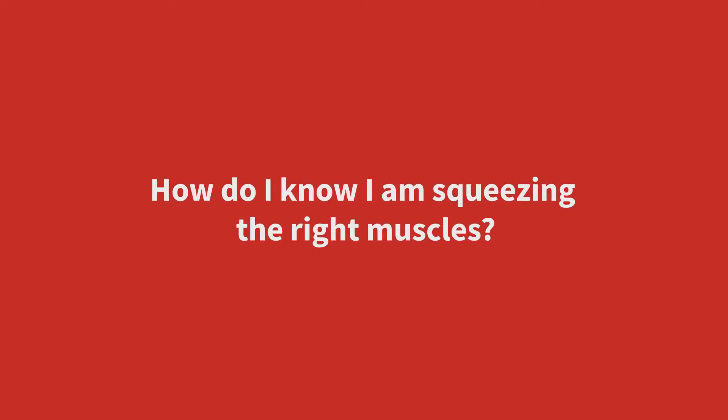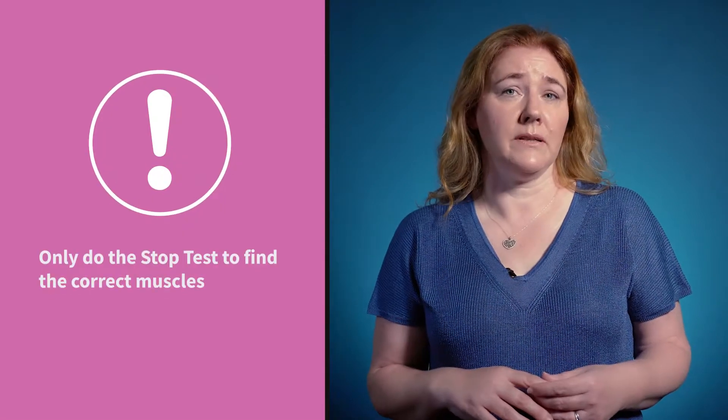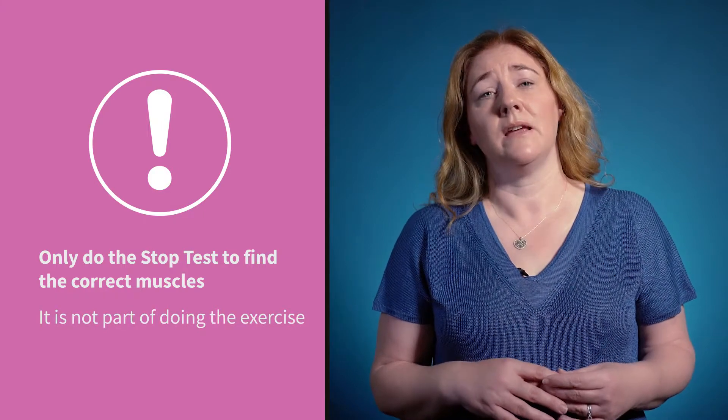So how will you know that you're squeezing the right muscles? One good way is the stop test. When you're sitting on the toilet urinating, see if you can stop the flow and start again. Only do this to find the muscles and not as the exercise, as it can change the way the bladder empties if practiced regularly. If the stream stops, you've found the muscle and you're doing it correctly. If it just slows down, you're correct but the muscle is weak.